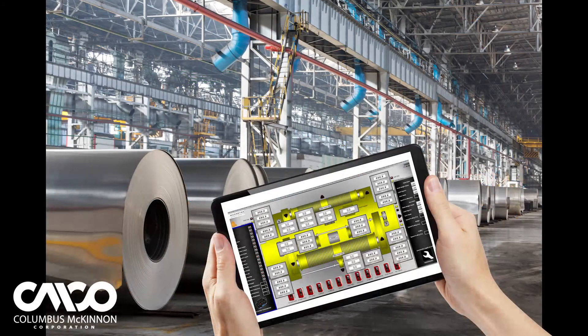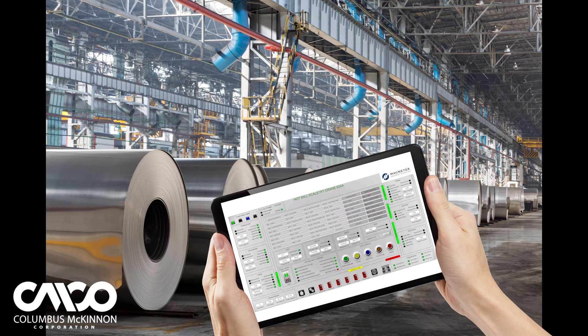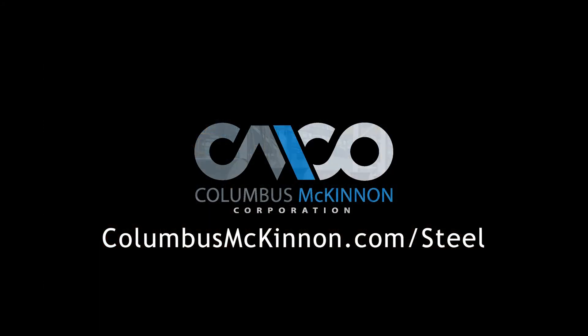To learn more about Columbus McKinnon's products and solutions for the steel industry and how they can help improve your safety, uptime, and productivity, visit ColumbusMcKinnon.com/steel.